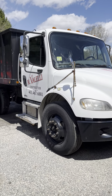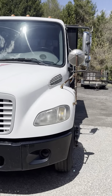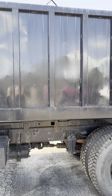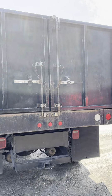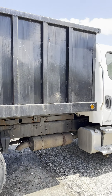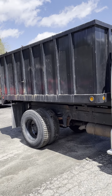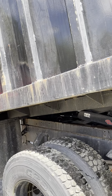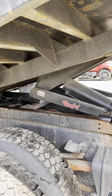Lot number 11, a nice 2007 Freightliner M2 Business Class dump truck with an electric truck. Truck's in good shape, tires very good. That's the SR-4016 lift — electrical to hydraulic.